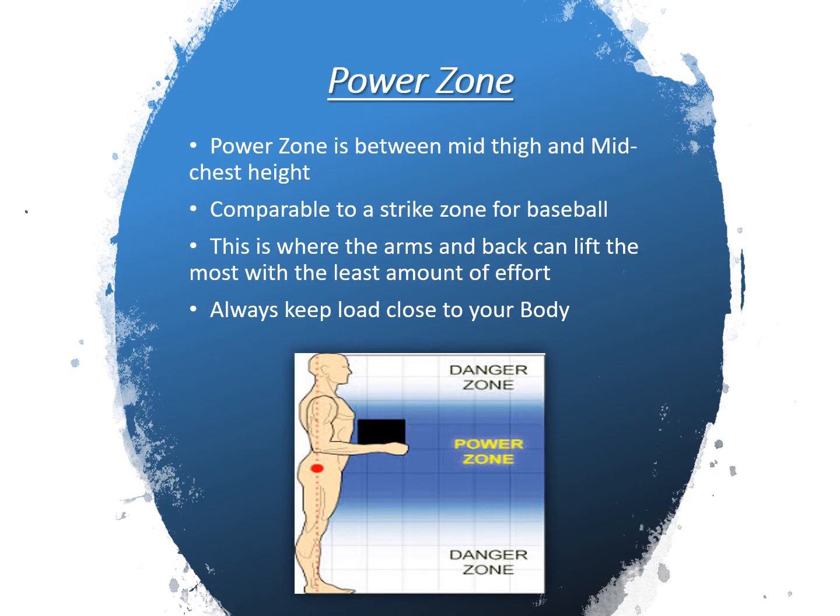Next, let's talk about the power zone. The power zone is between mid-thigh and mid-chest height — comparable to the strike zone in baseball. This is where the arms and back can lift the most with the least amount of effort. Always keep the load close to your body. Take a look at the diagram to see where your power zone is.